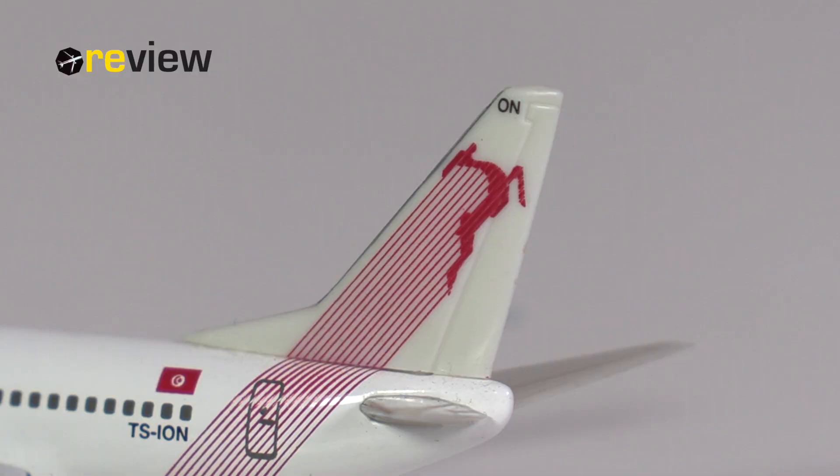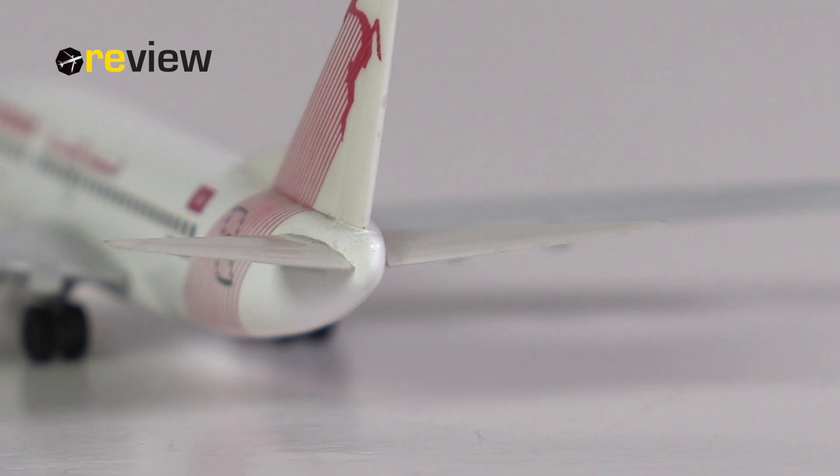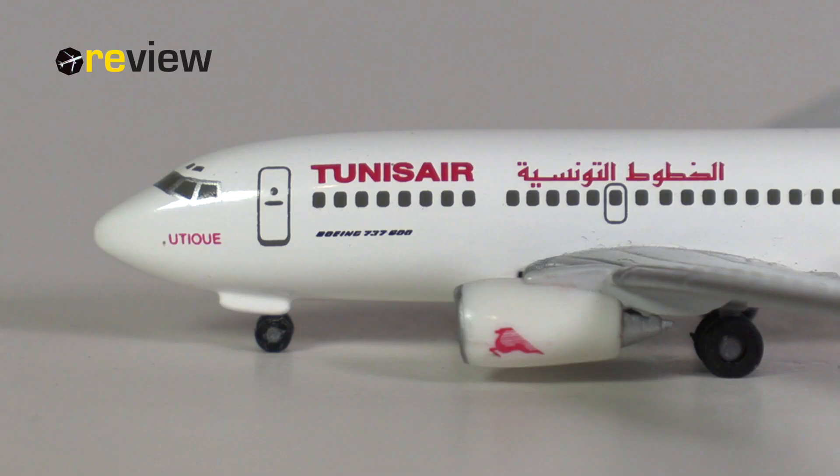Starting off with the tail section, where beyond the vertical stabilizer we have the Tunis Air branding, on top of which we have the last two letters of the registration code. The full registration code we then find alongside the Tunisian flag on the fuselage. And then perhaps a bit disappointing, we have no detailing around the APU exhaust at the tail of the aircraft. However, that is not unusual for an aircraft model from Herpa Wings from the beginning of the 2000s. At the front of the aircraft and across the fuselage, we then have the writing of Tunis Air, both in English and Arabic, underneath which we have the aircraft type specification.